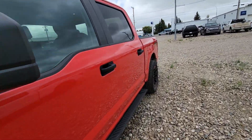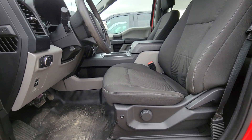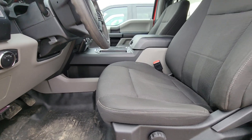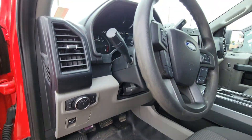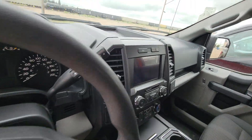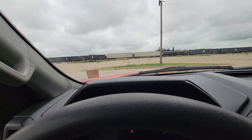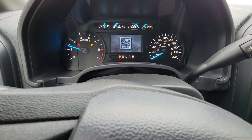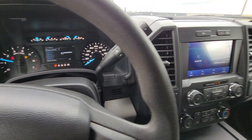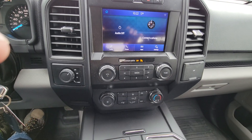Let's jump inside, fire it up. So it's got the rubber floors. It's got an aftermarket heated seats there. Aftermarket brake controller underneath. 101,000 kilometers on the dial. Bluetooth sync and all that fun stuff.